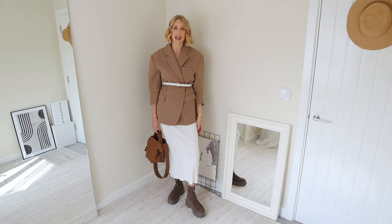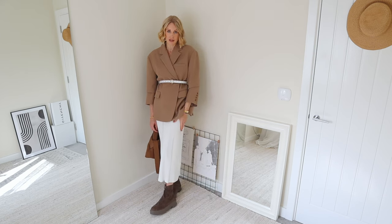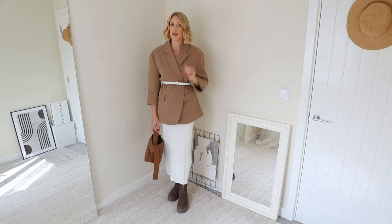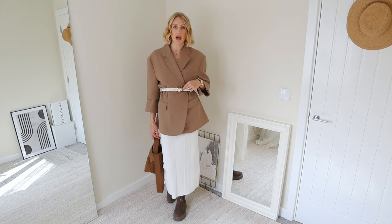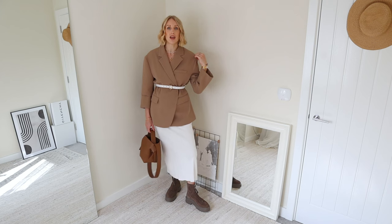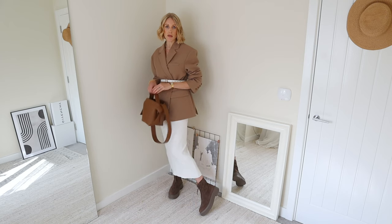You can also belt an oversized blazer to completely change the silhouette and the versatility of wearing one in your wardrobe. A comfortable knitted dress is another essential for spring — it looks great without the waist belt too, but I just wanted to show you a way to switch up the styling of this blazer. To balance out the proportions, I've popped on some chunky boots — we have the big oversized blazer up top, brought it in at the waist, and then added a little bit of weight at the bottom of the outfit as well.